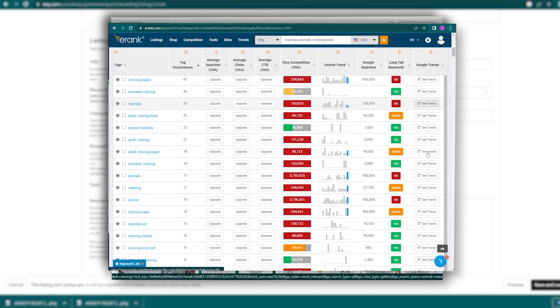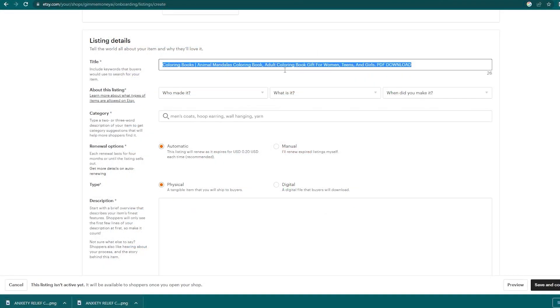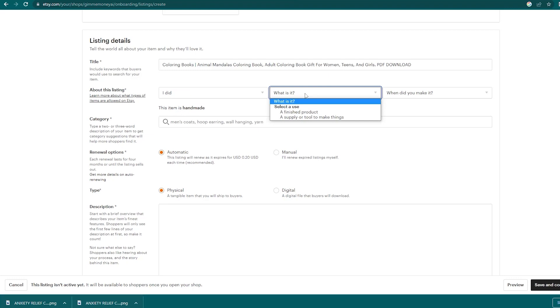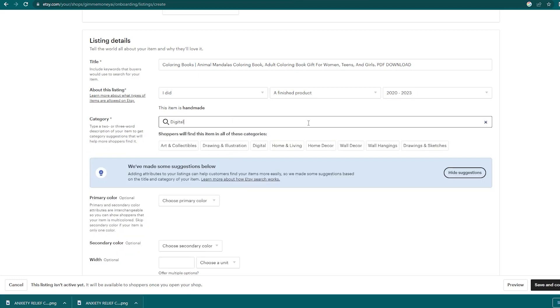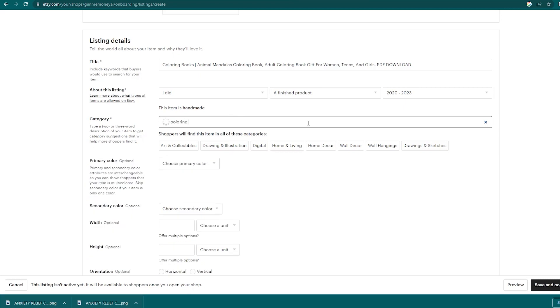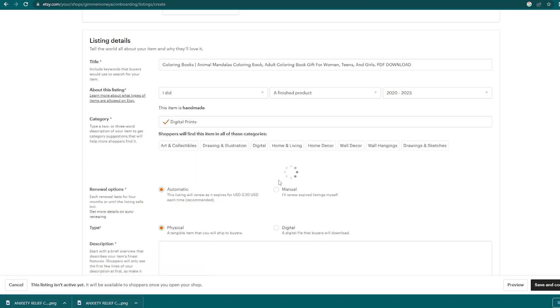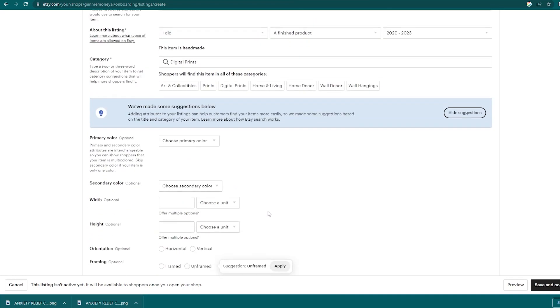Etsy is going to ask you a couple of questions about what you're selling. For who made the product, select 'I did.' Select 'finished product' for the product type. For when it was made, select 'made between 2020 to 2023.' For categories, type a two to three word description like 'coloring book' and it will find the category for you — make sure to choose the digital category. Do not choose a physical book category. A lot of people get in trouble with Etsy because of that. If Etsy thinks you're selling a physical book but you're not sending a physical book to customers, it's going to be a mess.